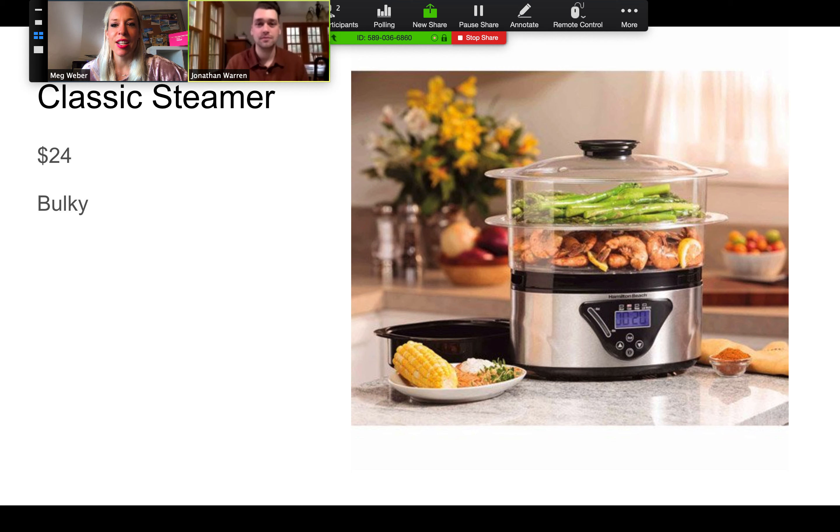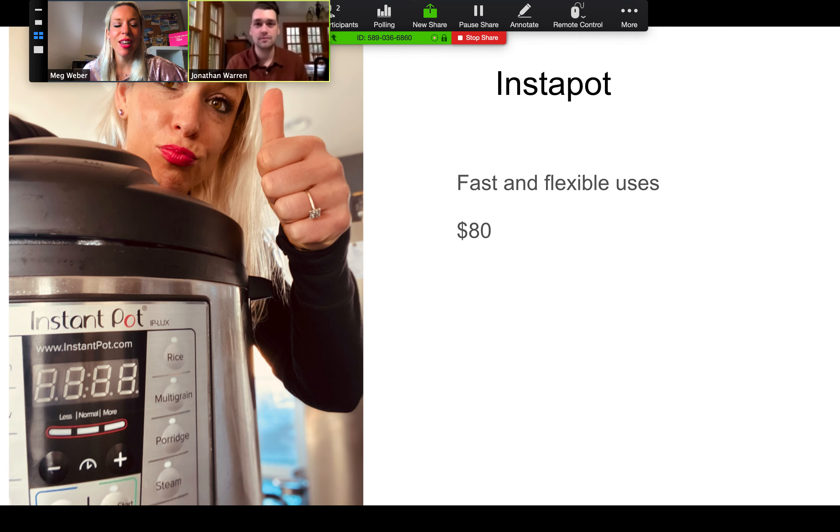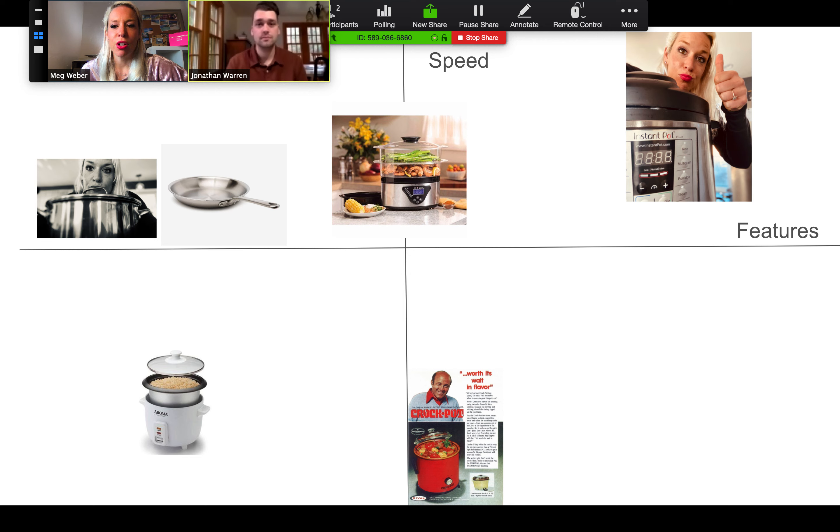Another thing I could have done is use a classic steamer, which is bulky and adds another accessory to the household. Instead tonight I'm going to use my Instant Pot, which has flexible uses — I can do a ton of different things in it — but currently priced at $80, so they're extracting a lot more value than those $20-ish items. We've put in a competitor grid for you, which talks about the different features that Instant Pot offers: boiling, pan frying, steaming, making rice, slow cooking, or blending — a variety of features. In your venture projects, we really want you to include a competitor analysis, and these competitor grids are a quick way to graphically represent that.